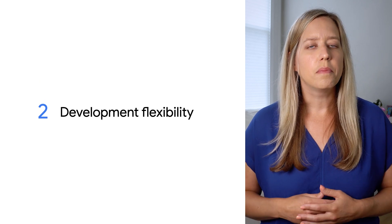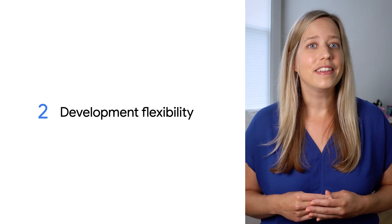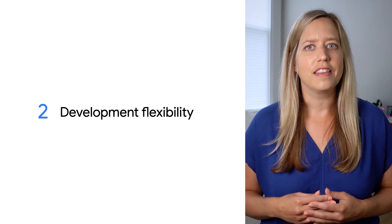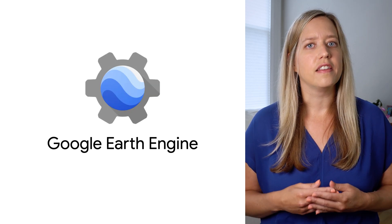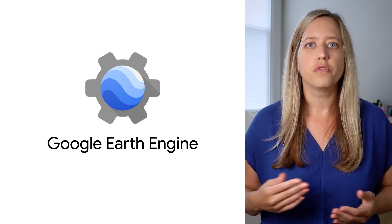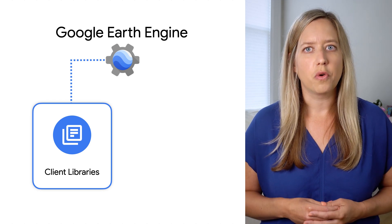Second, consider the flexibility of the development environment. Earth Engine has a computational engine that can handle the complexity and global scale that thousands of PhDs, developers, and data scientists throw at it every day. There are several options for you to access and work with the data that takes advantage of that computing power. You can connect to the Earth Engine service through one of its APIs — client libraries for JavaScript and Python translate complex geospatial analyses into Earth Engine requests.